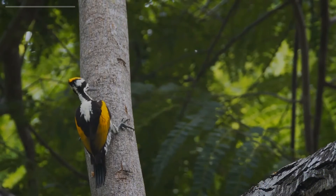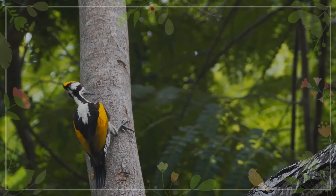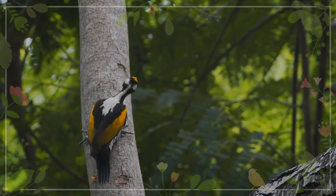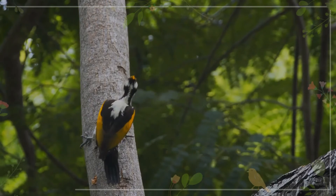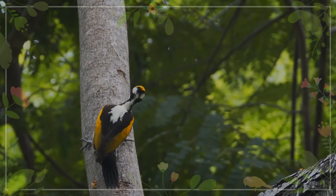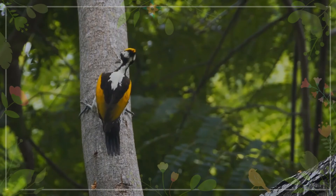The head is whitish with a dark moustache stripe and a black eye patch that extends down the neck sides. Like other woodpeckers, this species has a straight-pointed bill, a stiff tail to provide support against tree trunks, and zygodactyl or yoked feet, with two toes pointing forward and two backward.